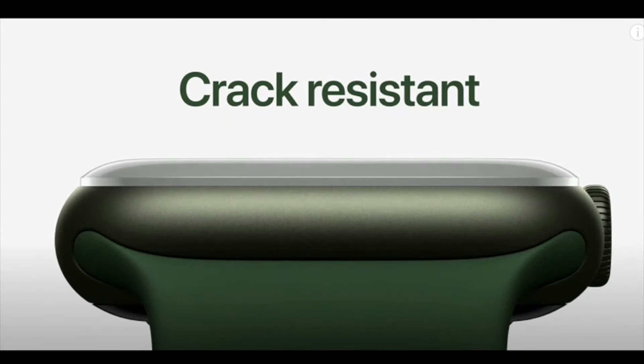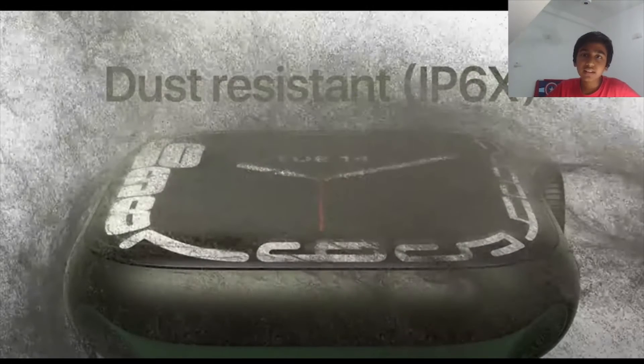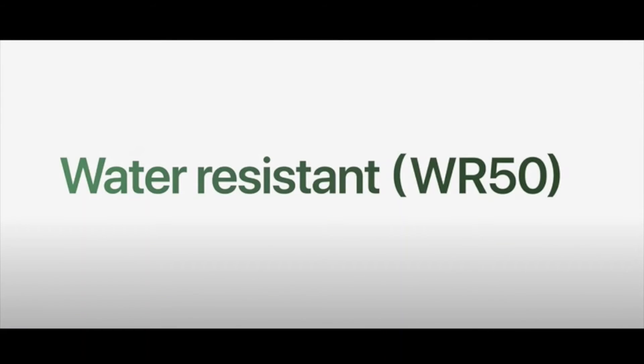The Apple Watch screen is up to 70% brighter and is crack-resistant. The screen is more rounded, and the watch is dust-resistant with an IP6X rating, as well as water-resistant with a WR50 rating.